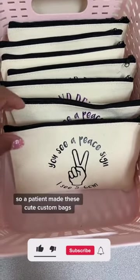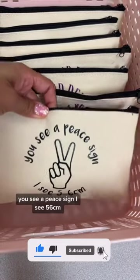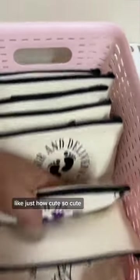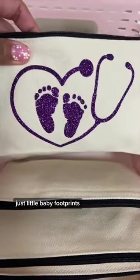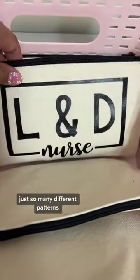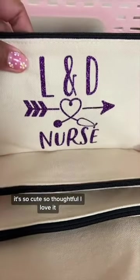A patient made these cute custom bags. Look at this — you see a peace sign, I see five to six centimeters. This one says 'labor and delivery nurse.' Just how cute! Different colors, just little baby footprints. I love babies. Just so many different patterns. So thoughtful, I love it.